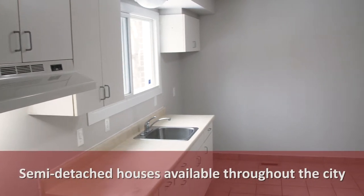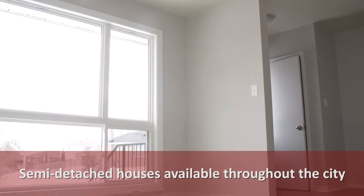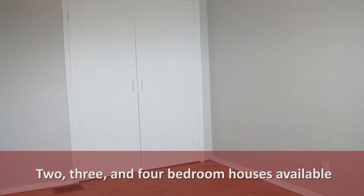Kingston and Frontenac Housing Corporation has semi-detached houses available like this one throughout the city. They range in two, three, and four bedroom options.